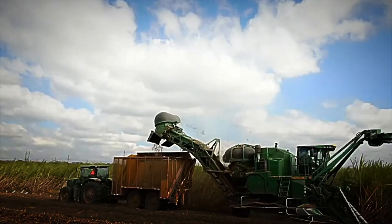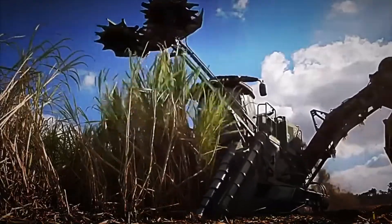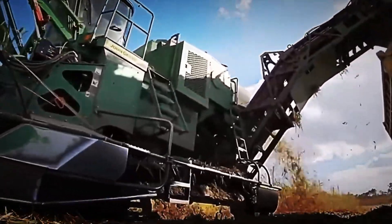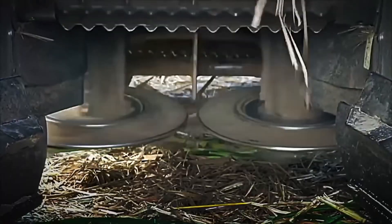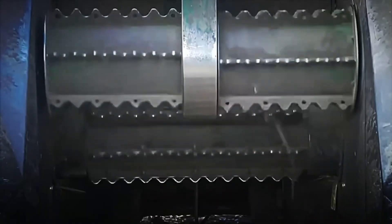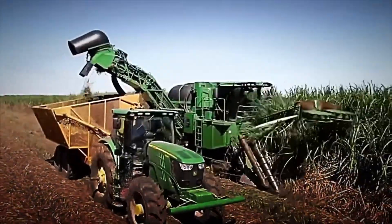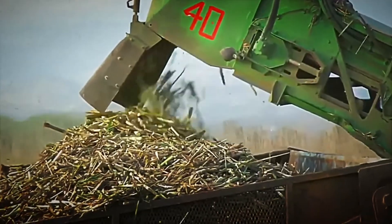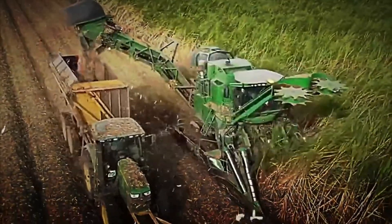Strong winds can jeopardize the gathering, so these field heroes work against the clock, fine-tuning the machine blades and coordinating every move to maximize the harvest in the available time. Imagine these workers with the determination and energy of those who know they are collecting the sustenance for millions, fighting against time and the forces of nature. Their effort is the first link in a chain of processes that turn sugarcane into the sweetener we all enjoy.